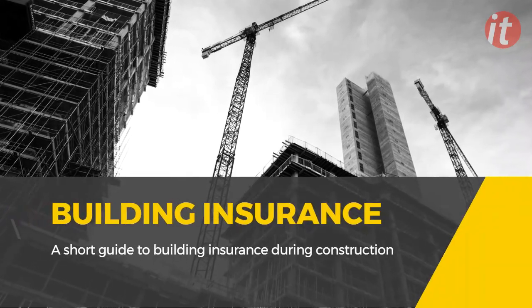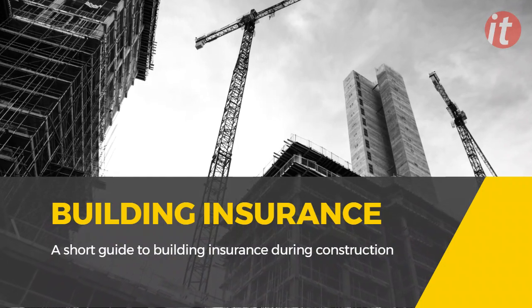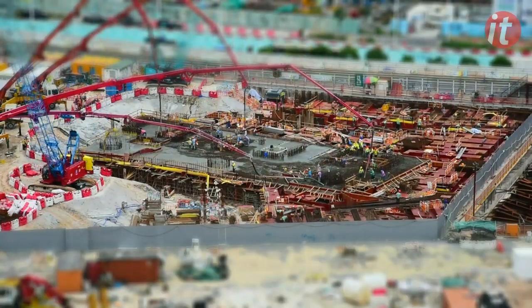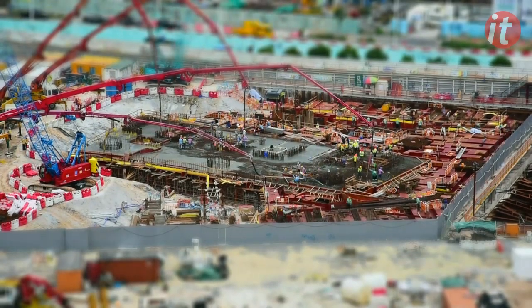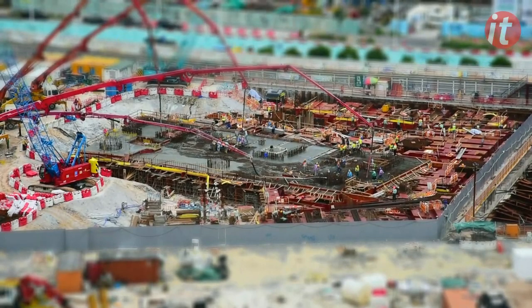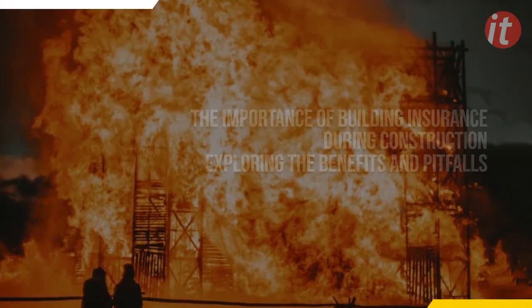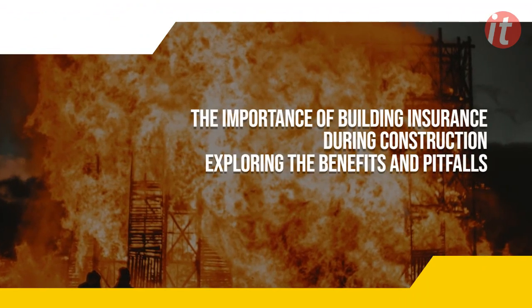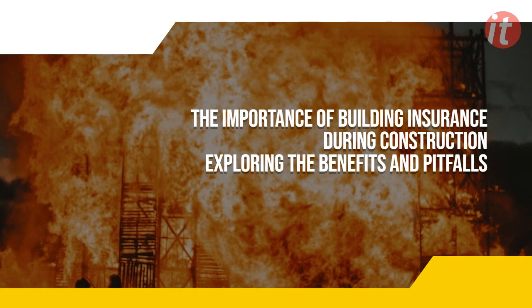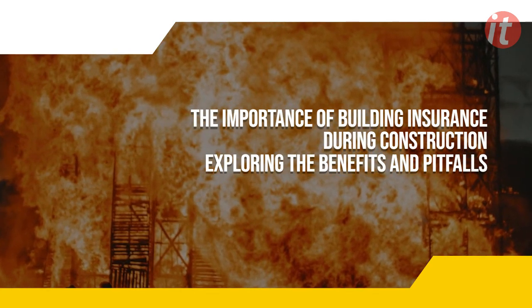This is Becky from Create-It Studio Architects. Understanding building insurance during construction. In a world of constant growth and development, construction projects are the heartbeats that keep our cities and towns thriving. But as we erect our dreams, there are potential hazards lurking in the shadows. Today, we're diving deep into the importance of building insurance during construction in the UK. We'll explore the benefits and pitfalls, so you can make informed decisions and protect your investment.